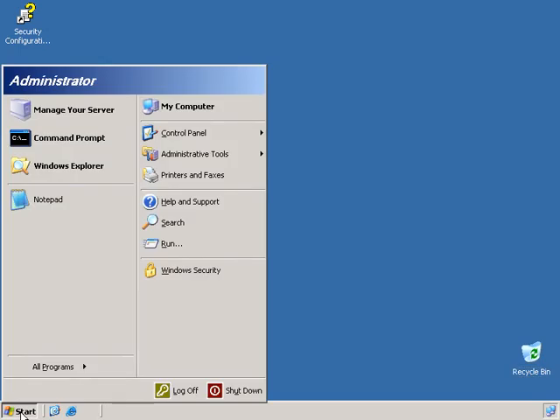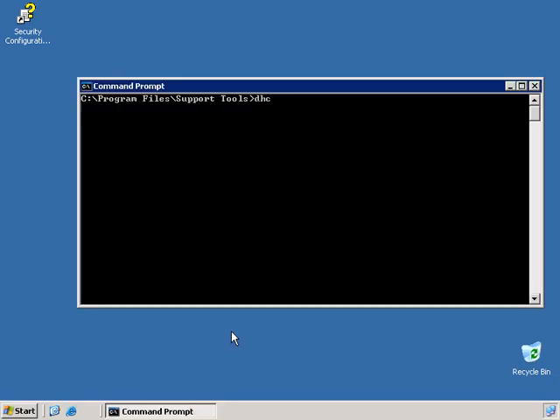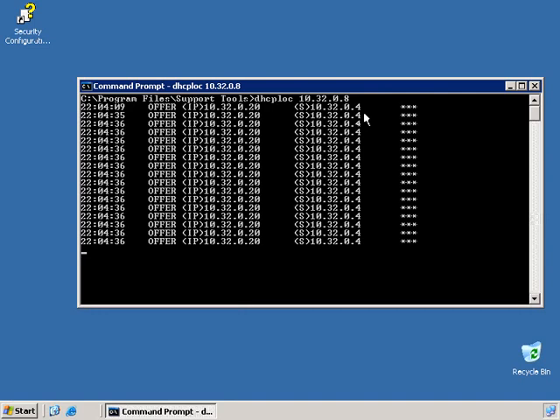We'll click on Start, go to All Programs, Windows Support Tools, and fire up the command prompt. Then we'll type in DHCP Loc followed by the IP address of this machine, which is 10.32.0.8, and hit Enter. Then I'll press the D key on my keyboard, which is going to attempt to discover a DHCP server on the network by sending out a DHCP request. It's come back and discovered our DHCP server at 10.32.0.4, and holding D down you can see it's the only server responding, sending back an offer of IP address 10.32.0.20.